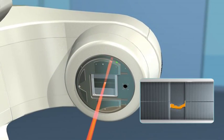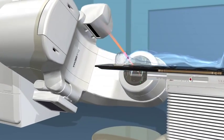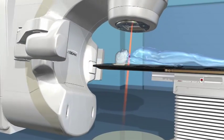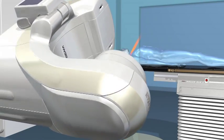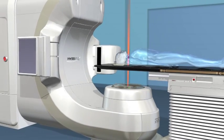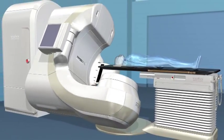During the delivery process, the gantry will revolve around you, delivering the radiation with sub-millimeter accuracy. The beams are actually invisible and are shown here for visualization purposes only. You may also hear the machine as it rotates. Most people feel nothing from the treatment itself. For head and neck cancer, you may feel a slight tingling in the jaw.